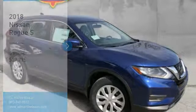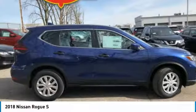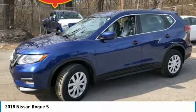We are pleased to show you the 2018 Rogue. The stylish Rogue gets 27 miles per gallon and still boasts nearly 58 cubic feet of cargo space.